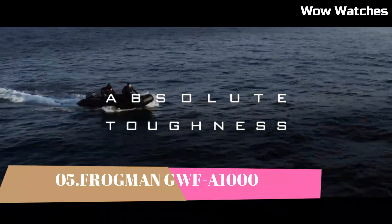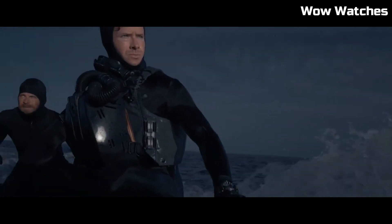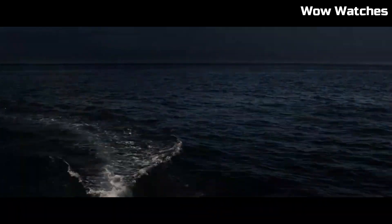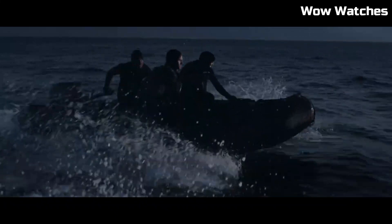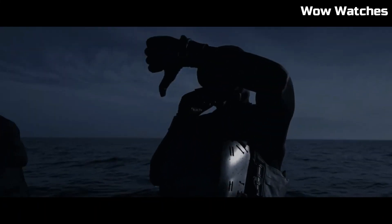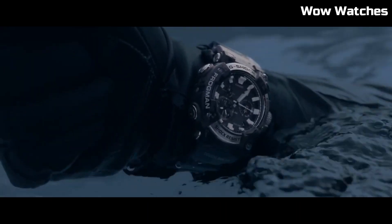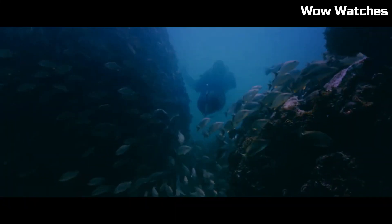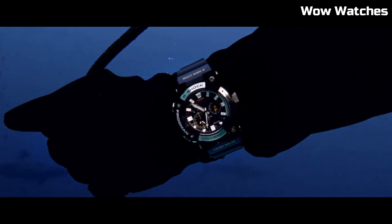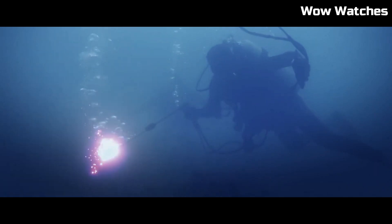Number 5: Frogman GWF-A1000. The Frogman GWF-A1000 is a high-end diving watch manufactured by Casio. It is part of the G-Shock line of watches and is designed to withstand extreme underwater conditions. The watch features a carbon fiber bezel and band, sapphire crystal glass, and a stainless steel case. It is water resistant up to 200 meters and also includes features such as a tide graph, moon data, and a thermometer.